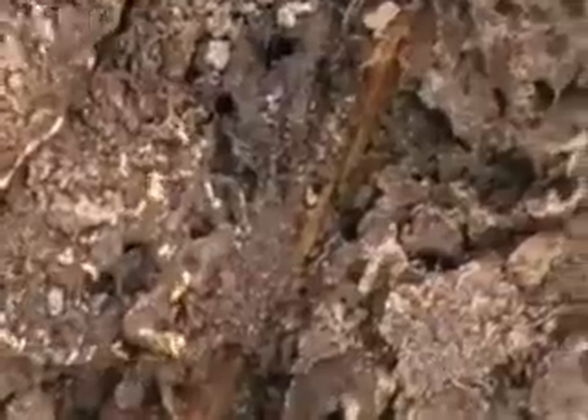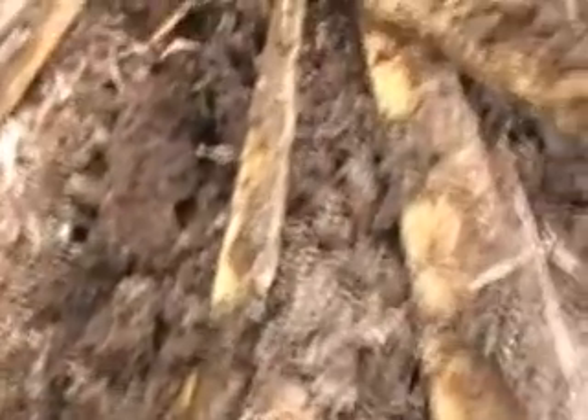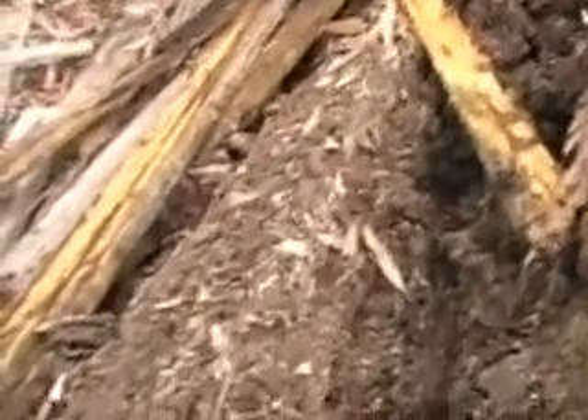You can see the termites have got in and wrecked tons of this timber — there's a big pile here and they've completely wrecked it. Some people call these bush termites. Well, they might be bush termites if they stay in the bush. They're called Nasutitermes exitiosus.